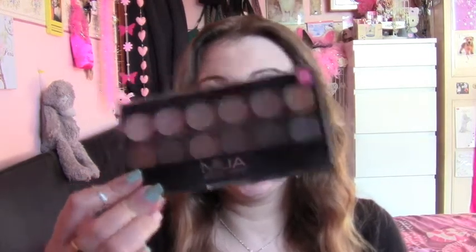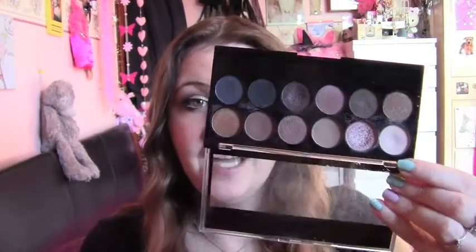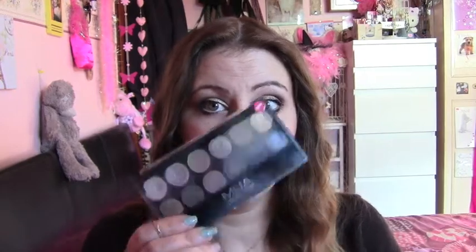Next thing is a palette which I will be using. It's the Andres palette from MUA — gorgeous colours for the winter, like nude colours. I love this palette. So that's my must for winter.